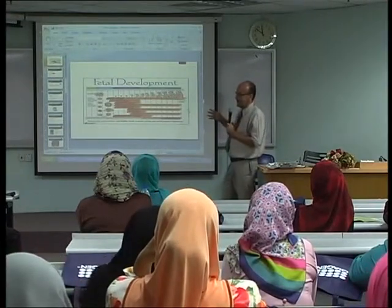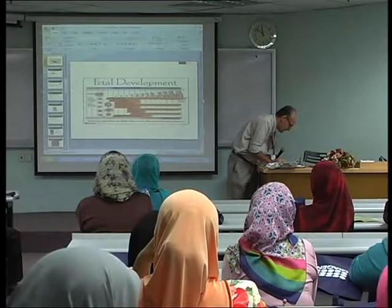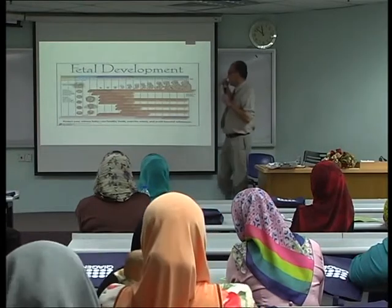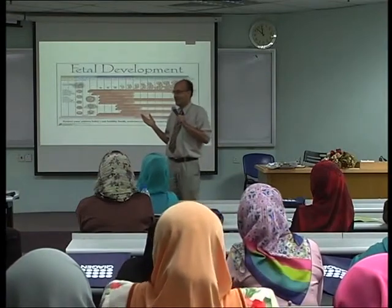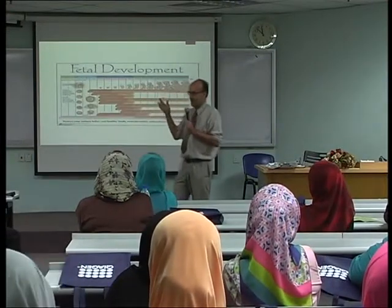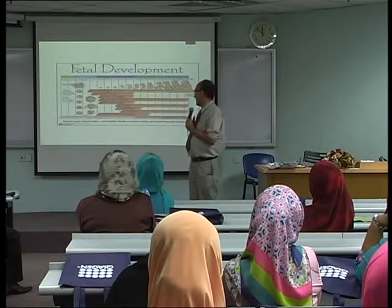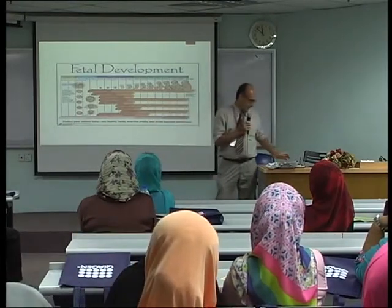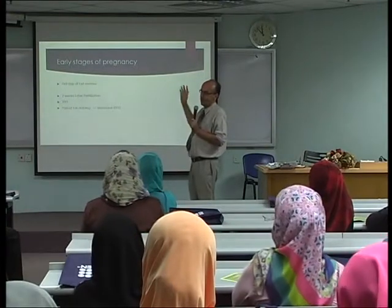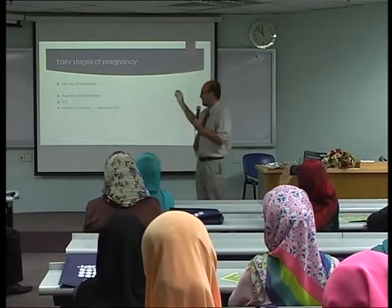It's important that we understand a little bit about fetal development. How long are women pregnant? It's 40 weeks. In the first four weeks after the first day of the last menstrual period, about two weeks after that period, ovulation occurs, and then fertilization happens. So fertilization occurs about two weeks after the last period.